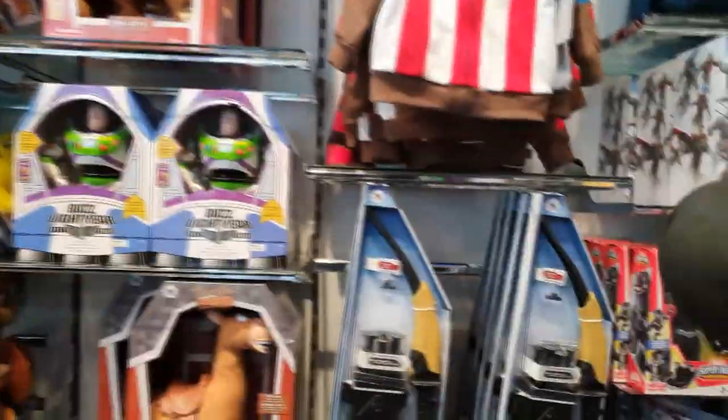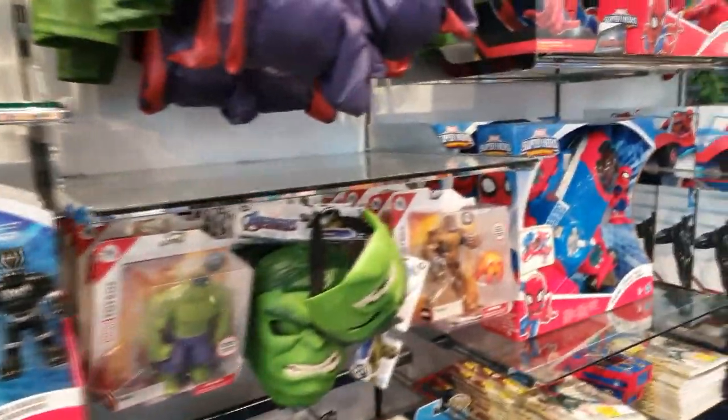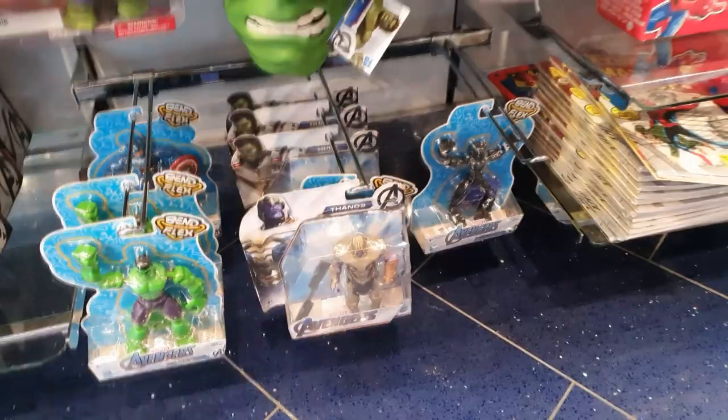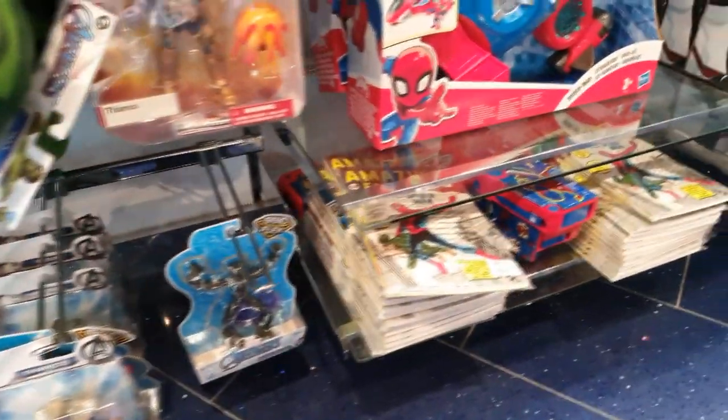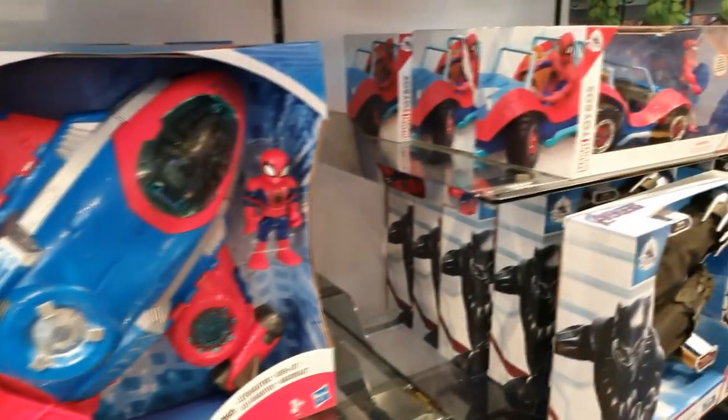we're on our toy hunt here and as you can see we've got some really cool new stuff. This is Disney Store — the first time I've visited a Disney Store in absolutely months. So I can't wait to see if there's anything new in store. It doesn't look like it so far, it looks to be the same old stuff we've had in before, but we need to get further in.